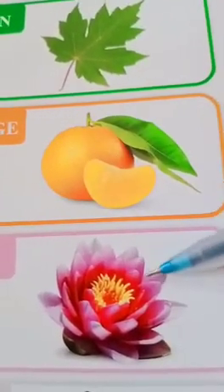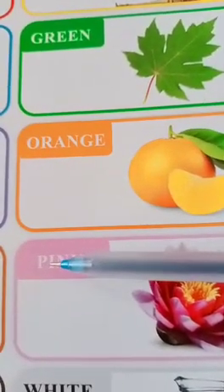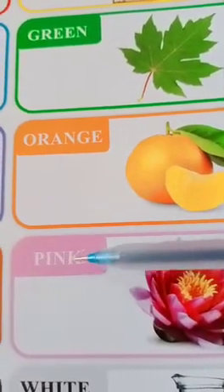Now this is a lotus. What is the color of the lotus? Pink. Lovely. The spelling of pink is P-I-N-K. Pink.